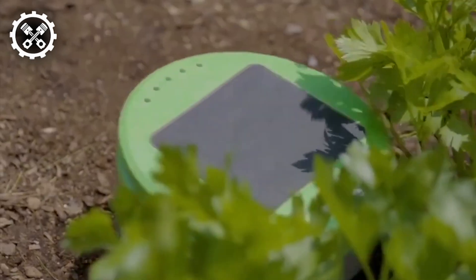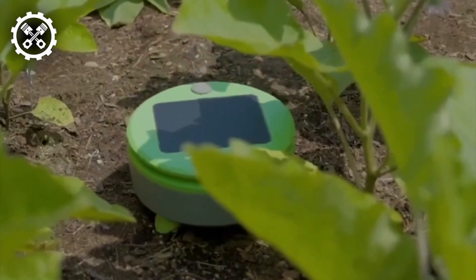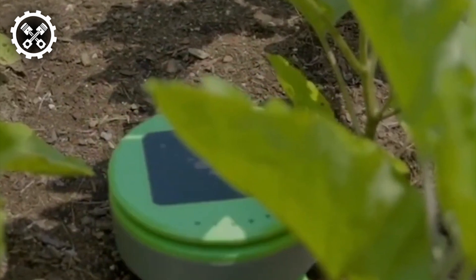This user-friendly robot requires minimal effort for operation. Simply deploy it within the garden confines and initiate its functions with the press of a button.